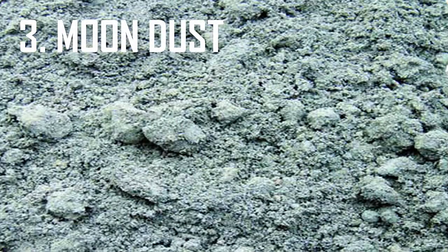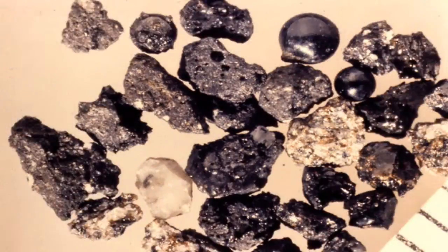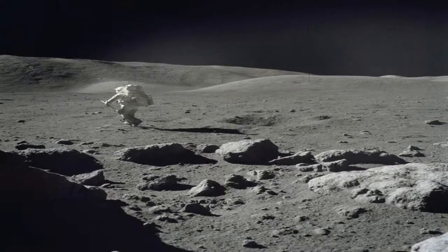Three: Moon Dust. One of the moon's most surprising dangers is lunar dust. As everyone knows, sand gets everywhere even on Earth, but on the moon it is downright hazardous. Lunar dust is as fine as flour yet extremely rough, and thanks to this texture and the moon's low gravity, it clings absolutely everywhere. NASA has experienced numerous problems caused by moon dust.